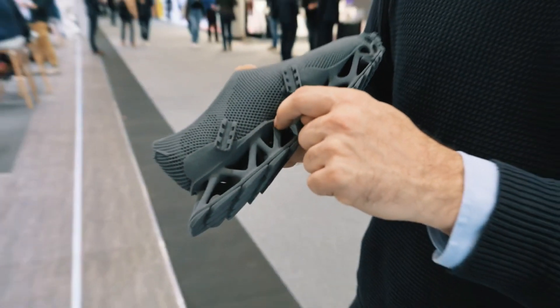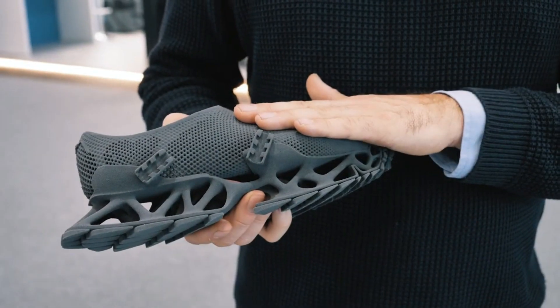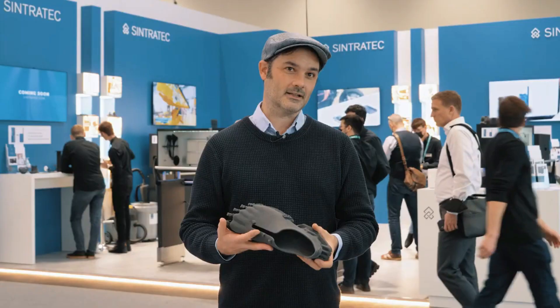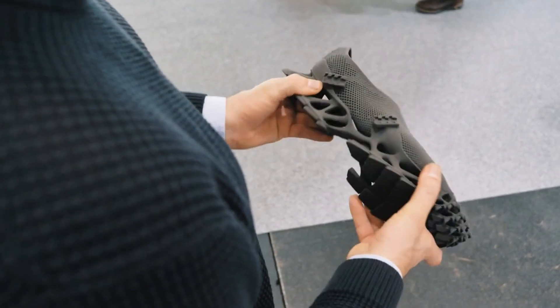What's more, these sneakers feature elements as thin as a mere 0.04 inches, showcasing their cutting-edge construction. The mastermind behind these avant-garde sneakers is none other than the renowned German architect and designer...